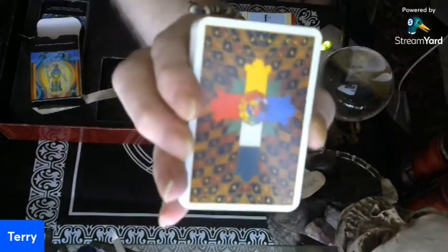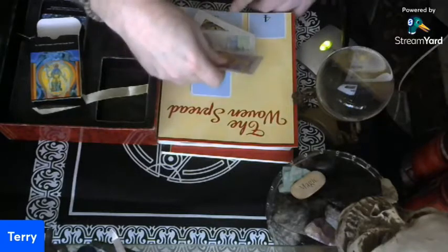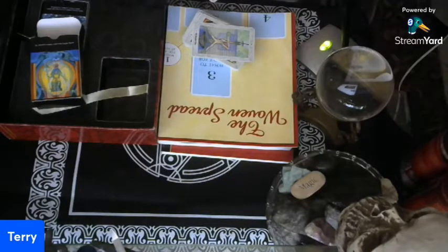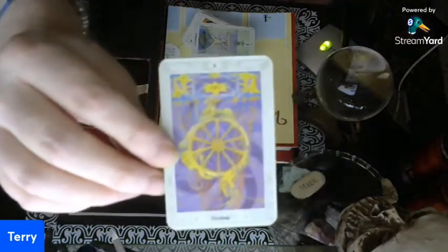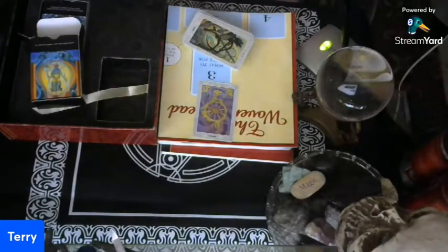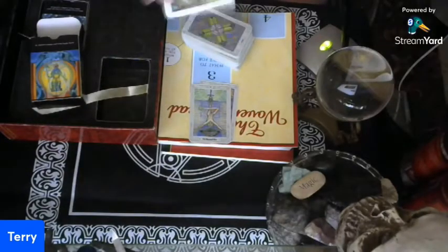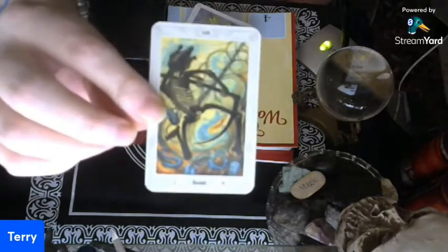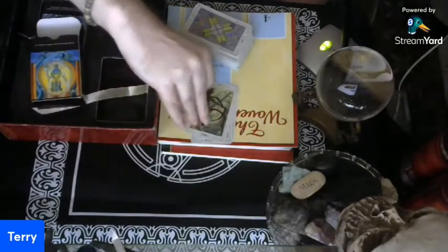Sorry that they're so small. There are the backs of them — that's what all the backs look like. I don't have these in any particular order, but there's just some of the artwork on them. There's the Hanged Man. And there's Death — very creepy ones.